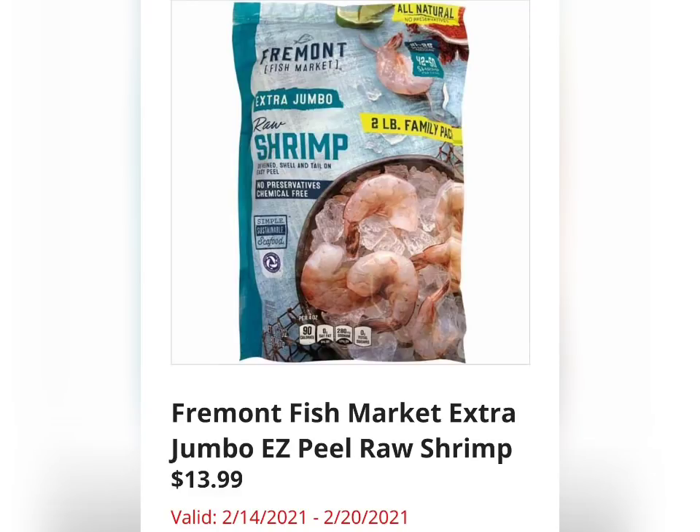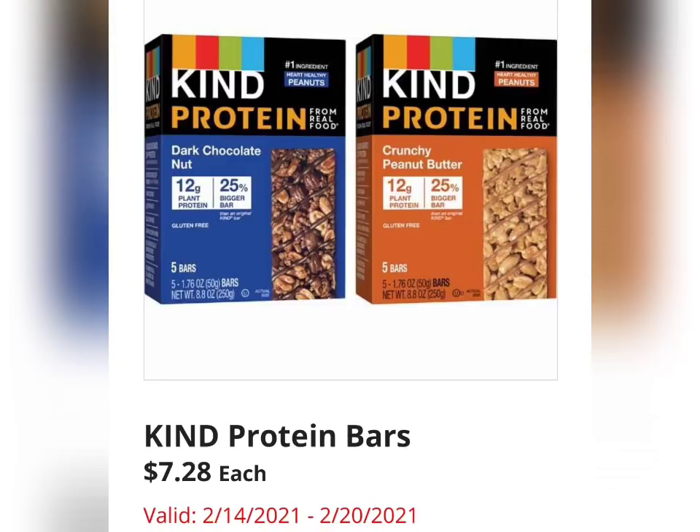Fresh Mott Fish Market Extra Jumbo Easy Peel Raw Shrimp for $13.99. I have purchased shrimp at Aldi before — it's perfectly fine, I've used it multiple times. Kind Protein Bars for $7.28, showing dark chocolate nut and crunchy peanut butter flavors so far — I believe it's five bars.